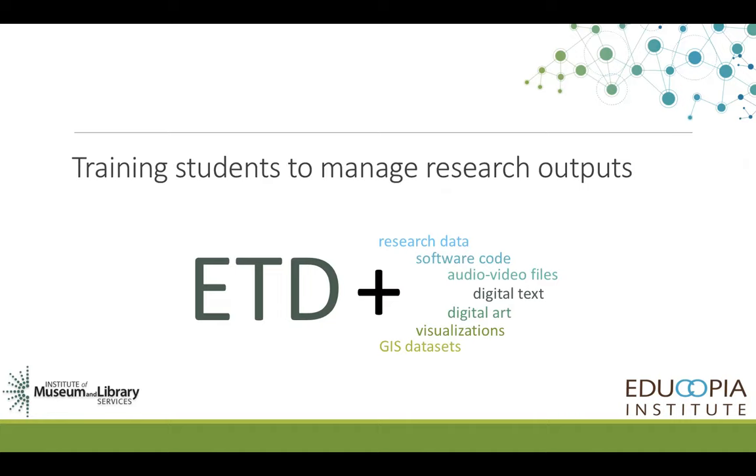Its purpose is to train students to manage their research outputs, including data, software code, audiovisual files, digital text, digital art, visualizations, and GIS datasets.